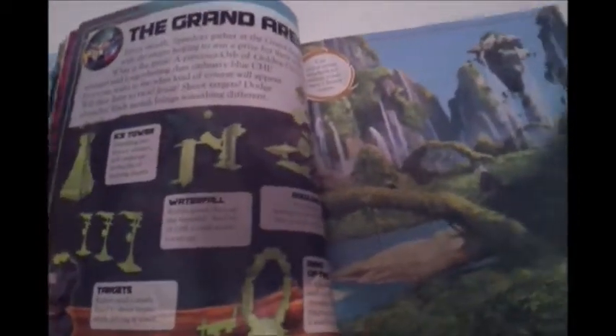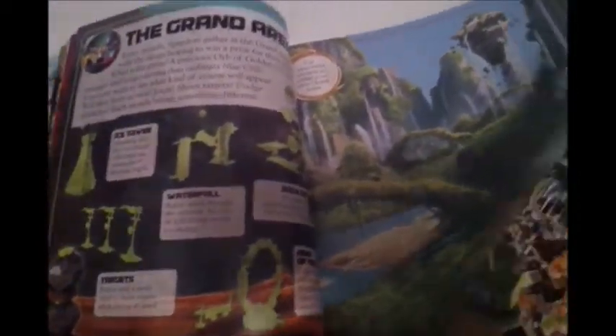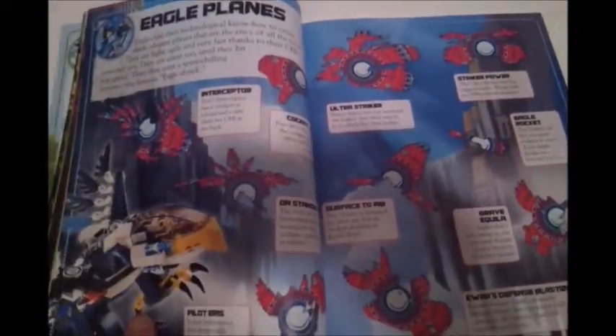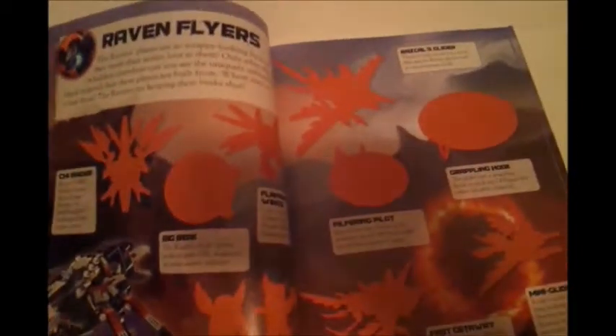Next we have zoop bars. Beetle bars. Next we have the grand arena. Next we have lion vehicles. Next we have croc carriers. And next we have weapons. And next we have friends or foe.